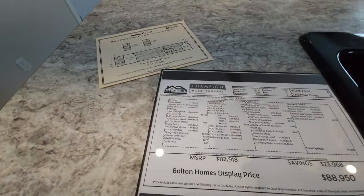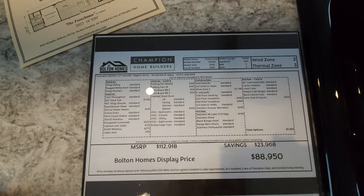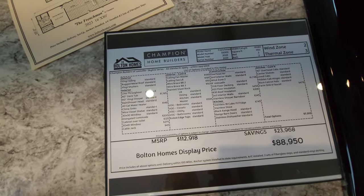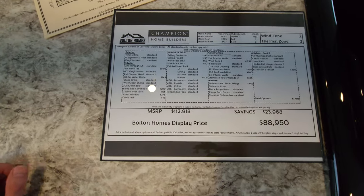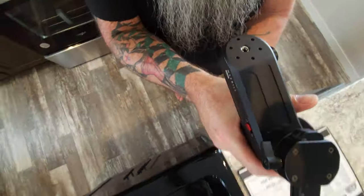If you're interested in finding out more information about this home or any of the homes you see on this channel, you can check us out at manufacturedhomes.com, or check out the guys at BoltonHomes.com. Now take a look at this kitchen — look at that nice center island, open-concept living right here in a single-wide.